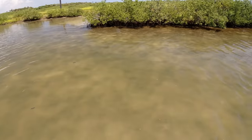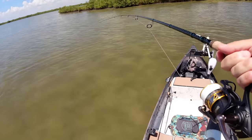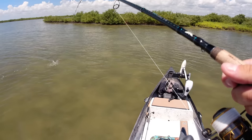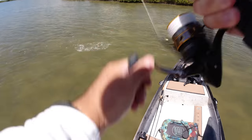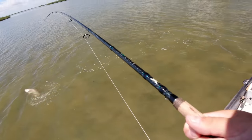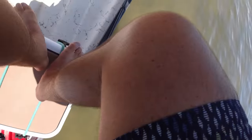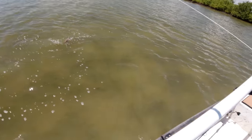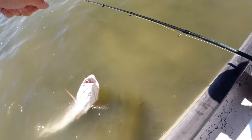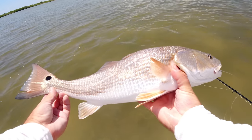I had two redfish coming right out of this narrow creek, sitting in inches of water. Saw the first one, he took off. Looked up, saw the second one — tossed in front of him and he just inhaled it! They've been pretty picky today, I think because of how hot it is — they're not really up shallow like they were this morning. Ever since it heated up they've just been real picky. Nice red! This guy absolutely clapped that shrimp — I just kind of flicked it one-handed, was working it, and felt a thump. Beautiful beautiful red.